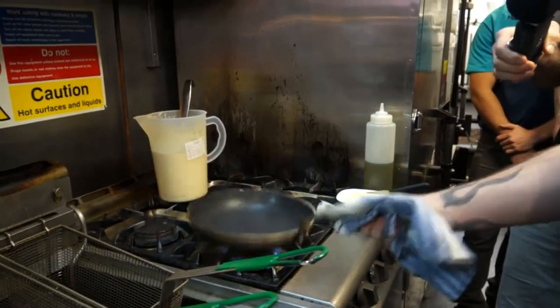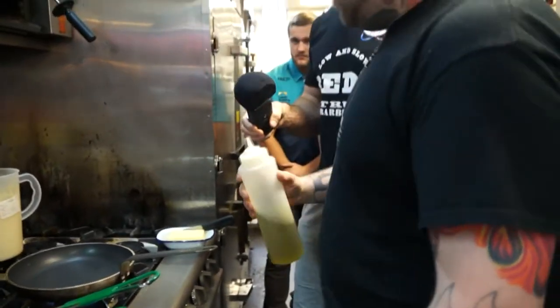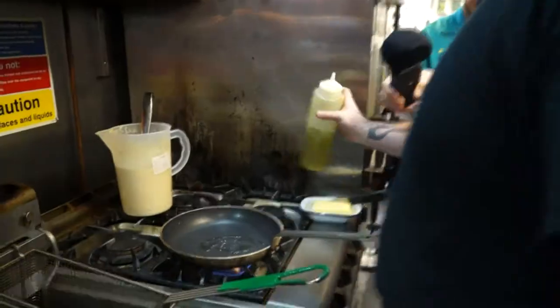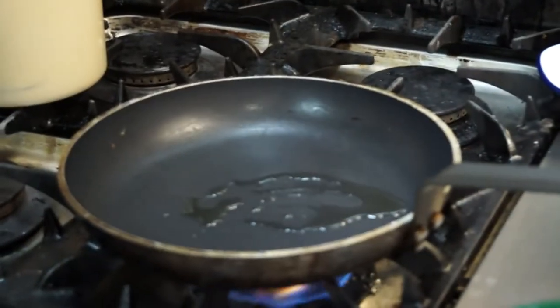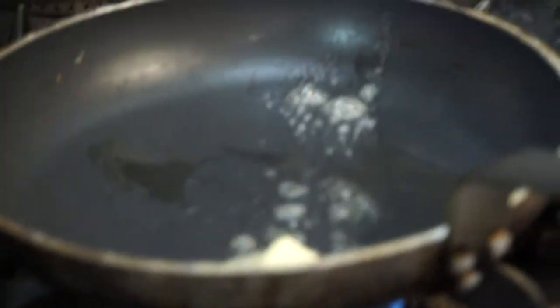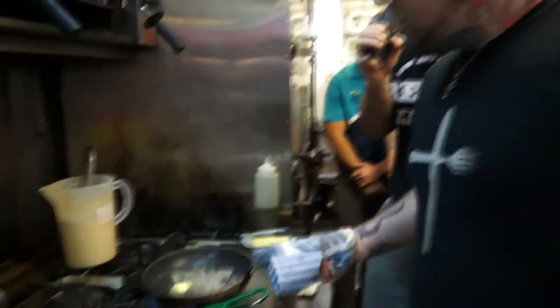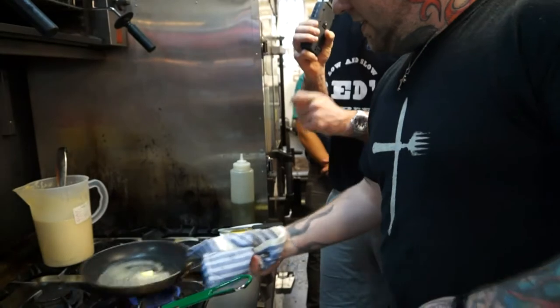Really hot pan, nice and hot. Lube it up — oil and butter. Plenty of moisture is the key. You're only putting the oil in to stop the butter from burning. The wrist movement is starting already. That's quite a good technique — make sure the butter doesn't burn by putting oil in.